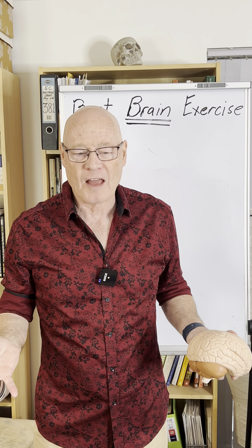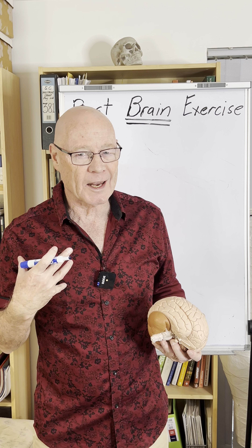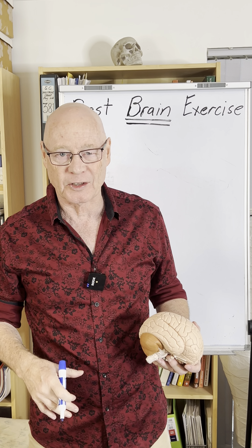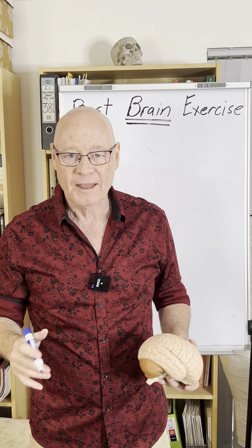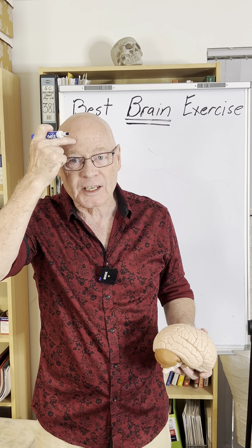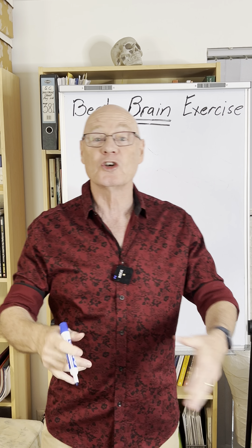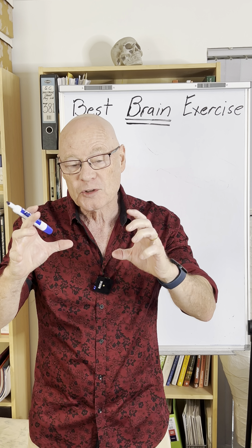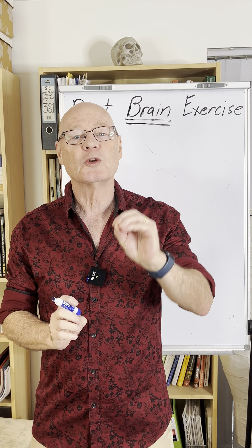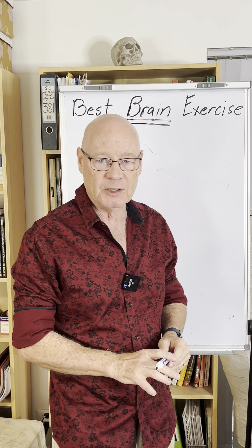I'd like to live a long life, but I'm actually more interested in living a quality of life. I don't want to end up in a nursing home, drooling from the mouth, being fed through a nasogastric tube and living in bed all day. That's not my idea of fun. It's about keeping this thing intact — the brain, what's in that cranium. We've been speaking about the three strategies for keeping dementia at bay, and we've talked about exercise. Now let's talk about the three best exercises for keeping dementia at bay.